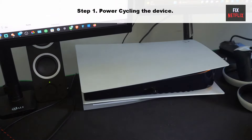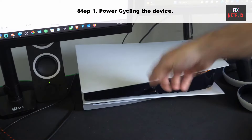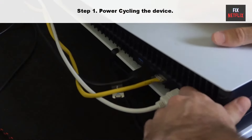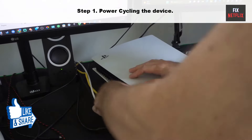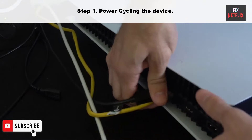Step one: power cycling the device. Press and hold the power button on the console for 10 seconds until its blinking light turns off. Unplug the main power plug or cable from the back of the console. Remove any other peripherals or cables that may be plugged into the console. Wait for about 20 minutes and plug everything back in.